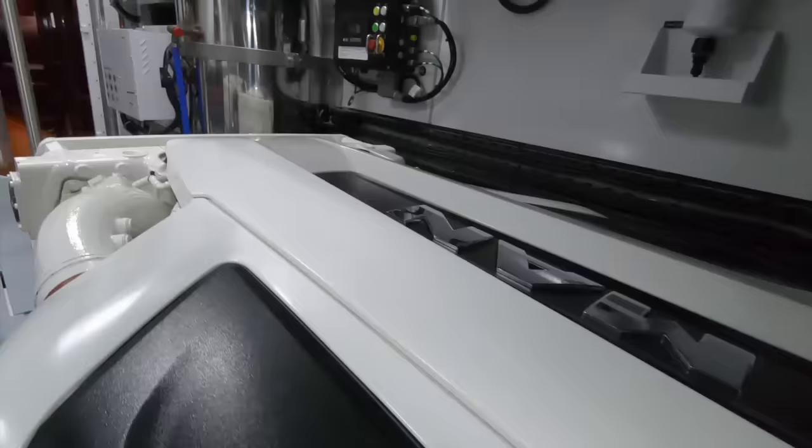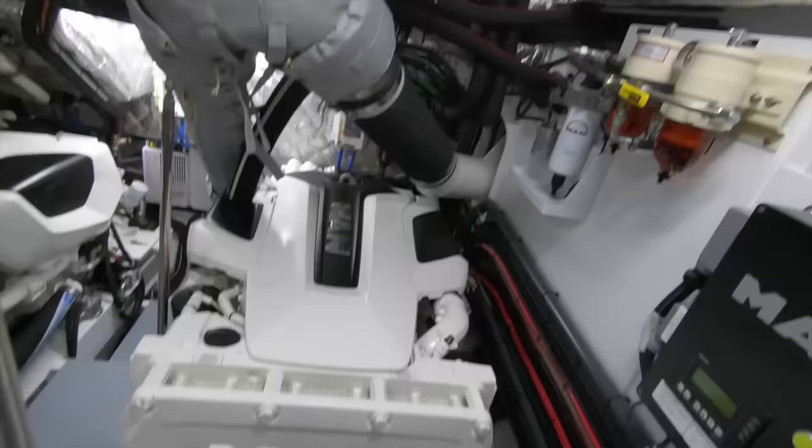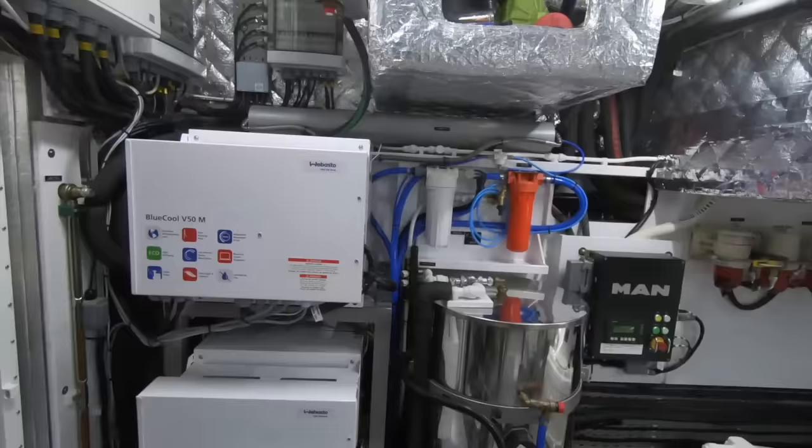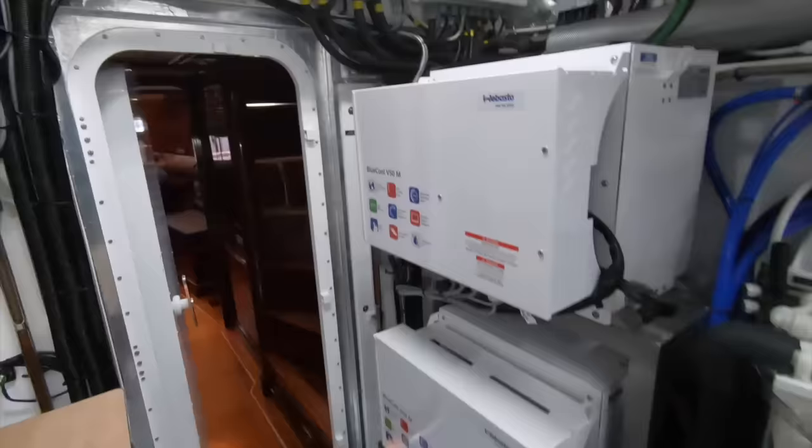There's a generator, the air conditioning units back here, fuel filters — all very clearly on show and easy to get to. Water here. It's all very easy to manage, and an owner-run boat needs to be easy to look after. They've even managed to find space to store items up in the top of the engine room. It is immaculate — a boat that would be a pleasure to work on as an engineer.